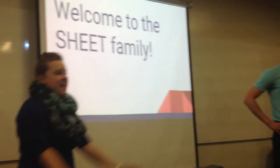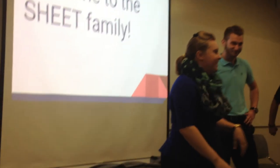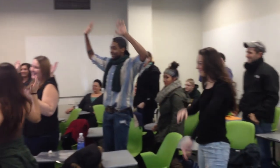If I can, I'll have you stand up — we're going to sing the sheet song. Thank you very much.